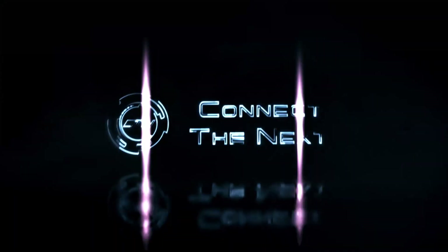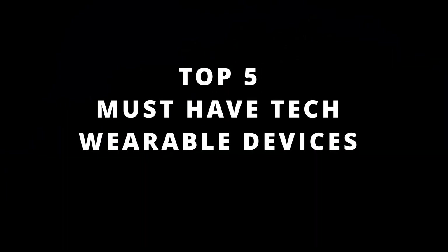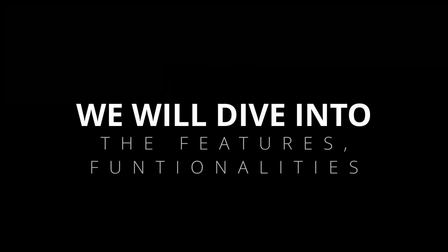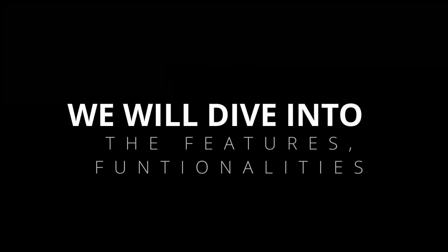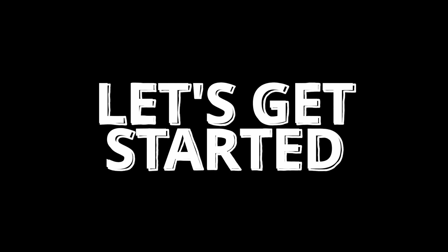Welcome back to Connect The Next, where we bring you the latest and greatest in technology. In today's video, we're going to explore the top 5 must-have wearable tech devices for 2023. We'll dive into the features, functionalities, and reasons why these devices have been making waves in the tech world. So without further ado, let's get started.